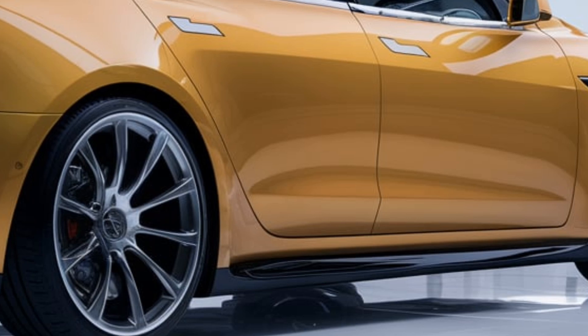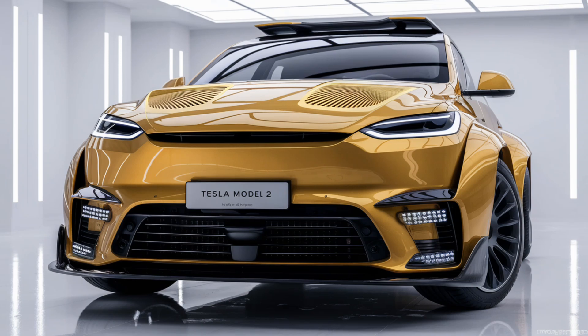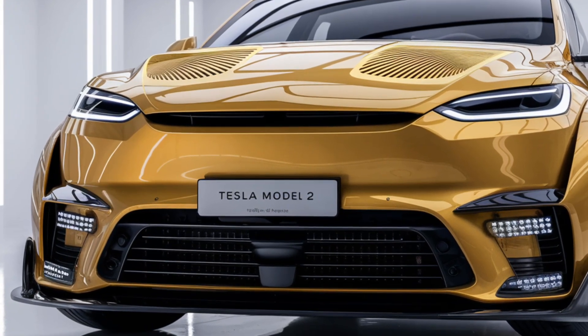Overall, the 2025 Tesla Model 2 will likely be a well-rounded entry-level EV that offers Tesla's advanced features and performance at a more accessible price point, making it a compelling choice for those looking to transition to electric driving. Thanks for watching and subscribe for more car reviews.